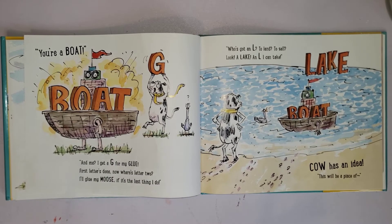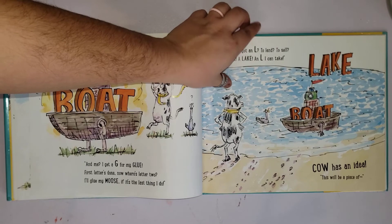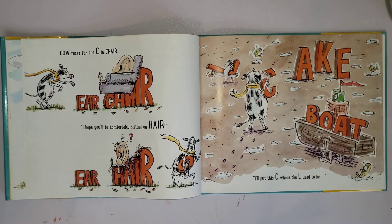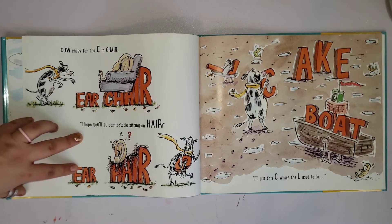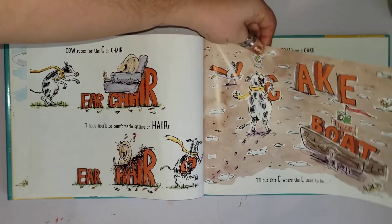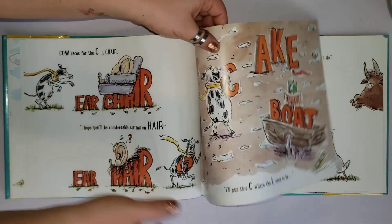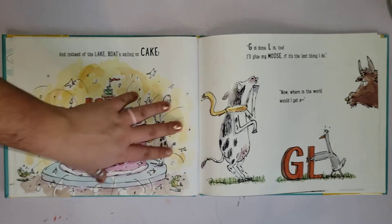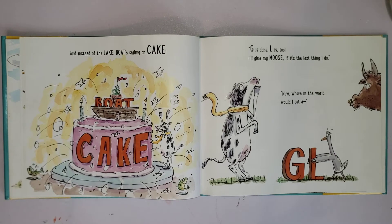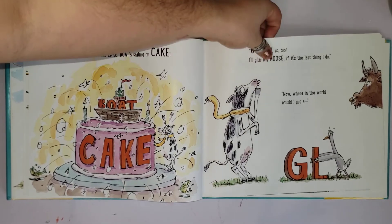Look — a lake! An L I can take. Cow has an idea — this will be a piece of cake. Cow races for the sea in a chair. 'I hope you'll be comfortable sitting on hair. I'll put the C where the L used to be.' And instead of the lake, a boat is sailing on a cake. G is done, L is too — I'll glue my moose if it's the last thing I do!